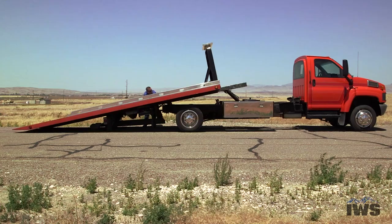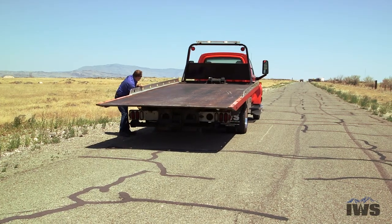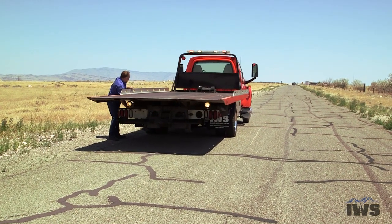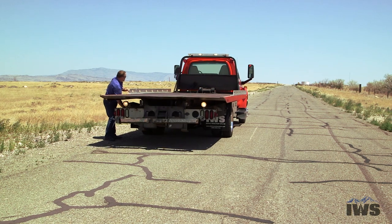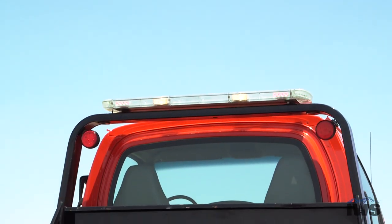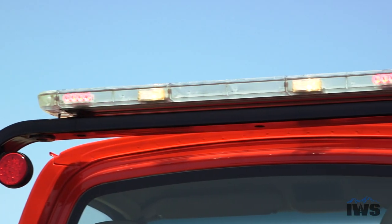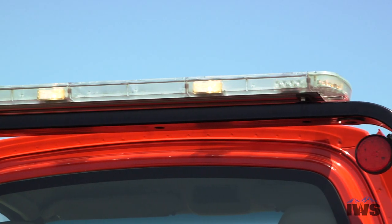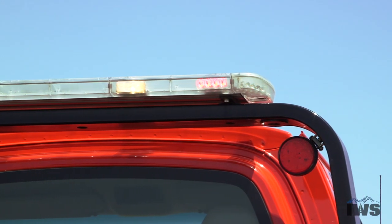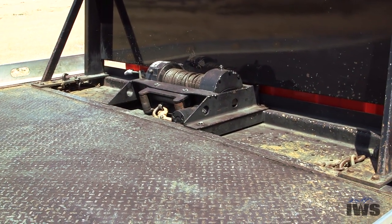This carrier has removable aluminum blade rails which help achieve and maximize the width of the bed. A 60 inch Echo Eight head LED light bar sits atop the steel cab protector. This carrier has a Ramsey 8,000 pound winch with a tensioner plate and it's equipped with three eighths by 50 foot wire rope.